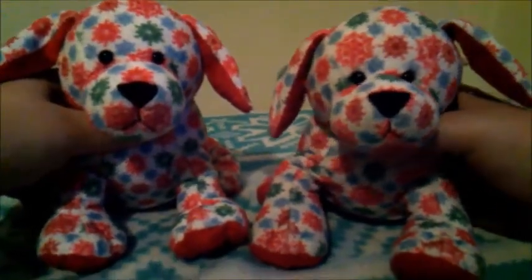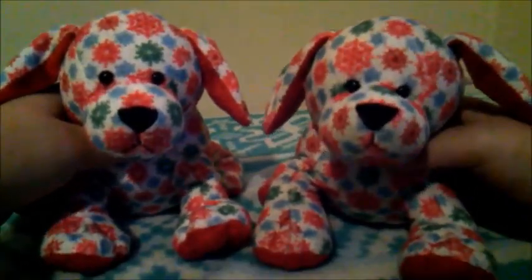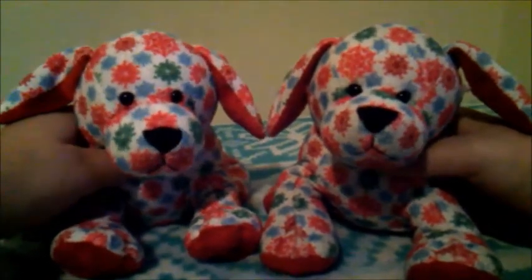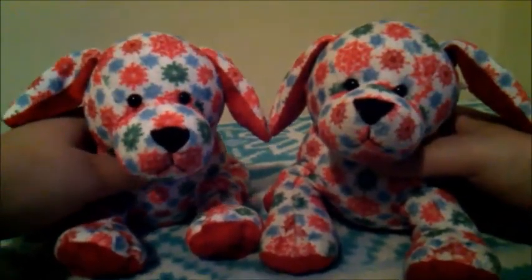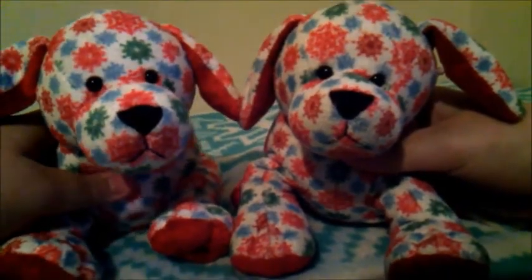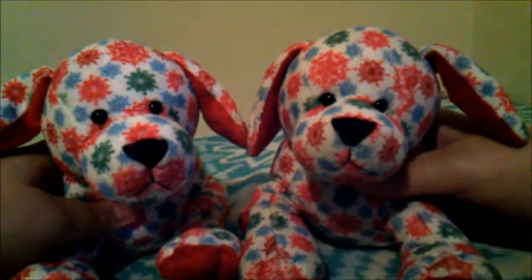Hey everyone, it's the Snugglekins, and today is 15 Days Until Christmas. We're going to be showing you the hand sanitizers that we got for people in a Secret Santa. These are all pocket packs, and they are technically from Bath and Body Works, but we got all of them on Amazon.